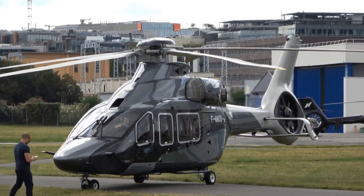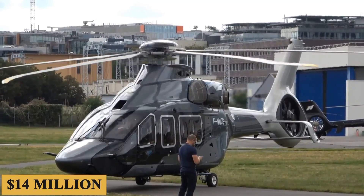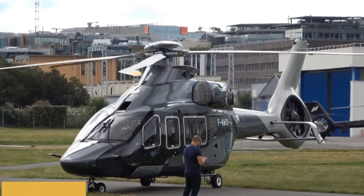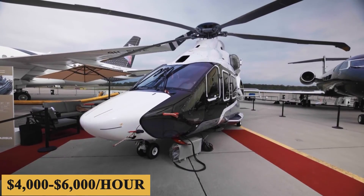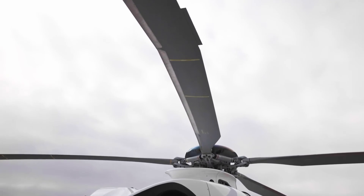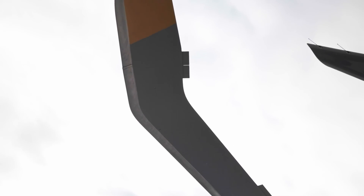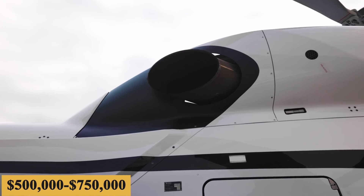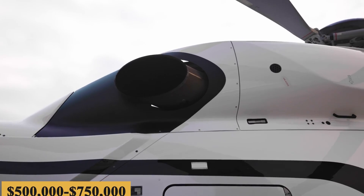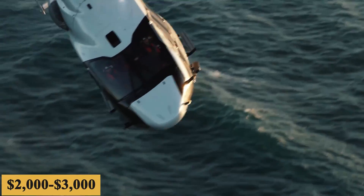The base purchase price for a new Airbus ACH-160 is $14 million before options, and the charter price is estimated at $4,000 to $6,000 per hour. Prices will vary depending on availability, fuel prices, ground fees, and more. The annual fixed cost is roughly $500,000 to $750,000, while the average hourly operating cost is estimated at $2,000 to $3,000.